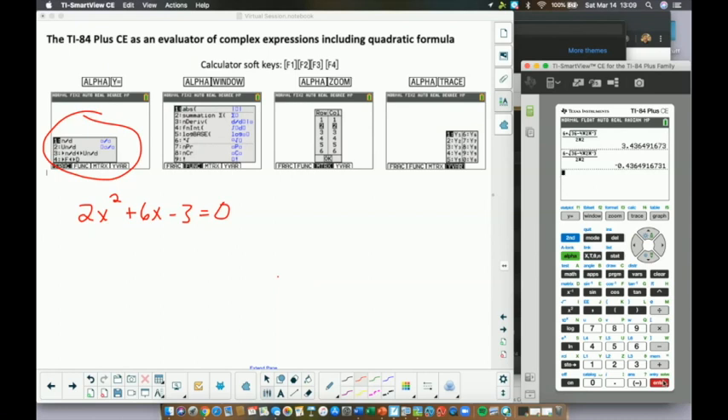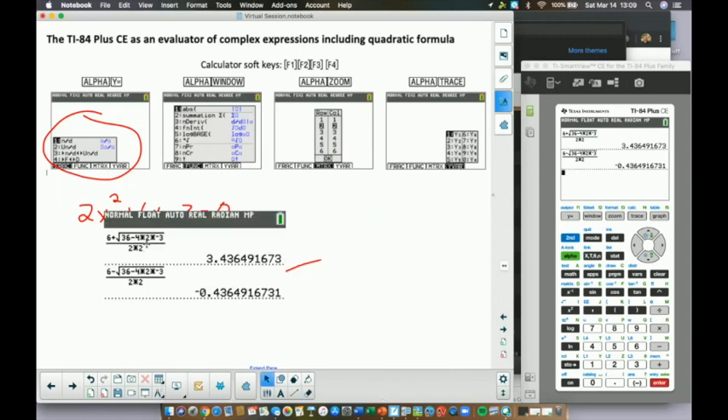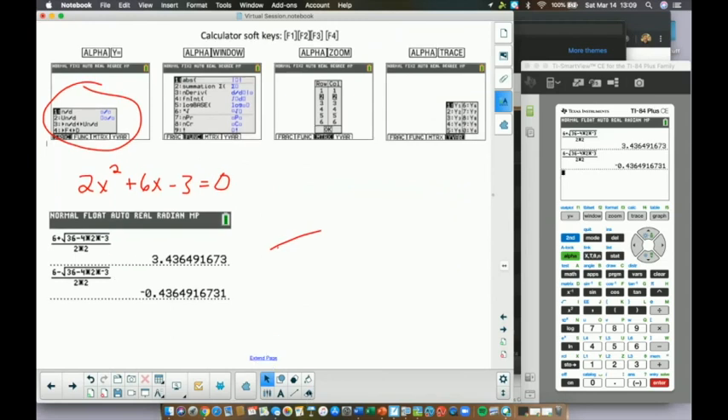Another feature many teachers don't know: in the Smart View software, you can drag the calculator screen directly into Smart Notebook — or into a Word document, or anywhere you'd like a print screen. All you do is drag the screen from Smart View into any destination. It's a really nice feature when you're presenting in your classroom to capture calculator work right into your notes.